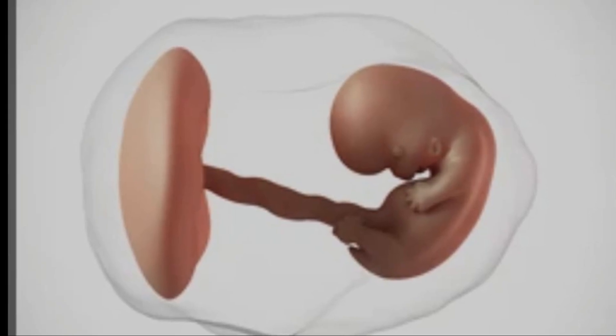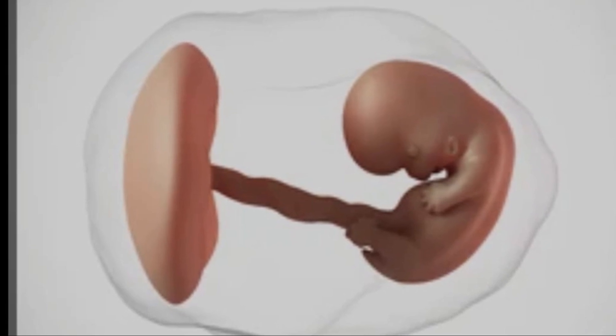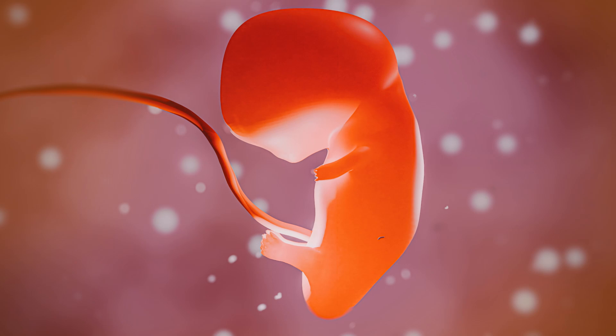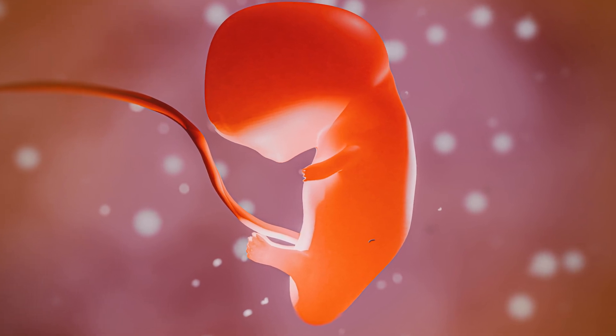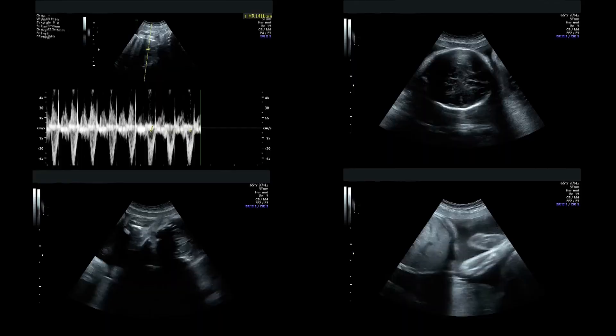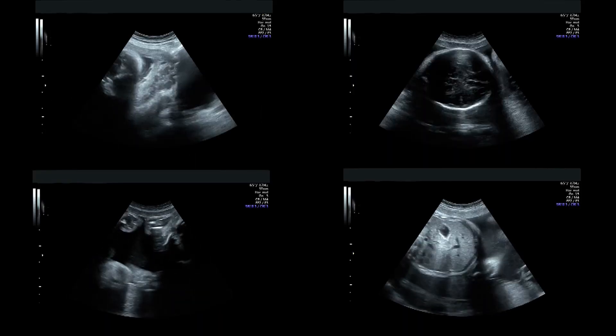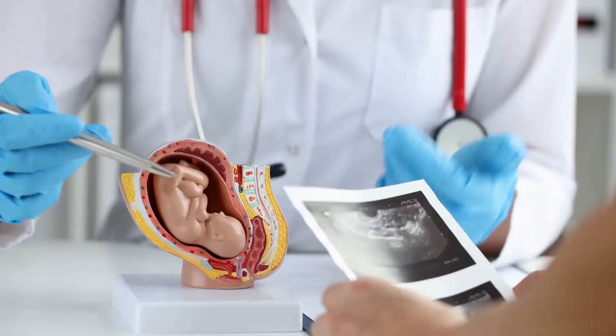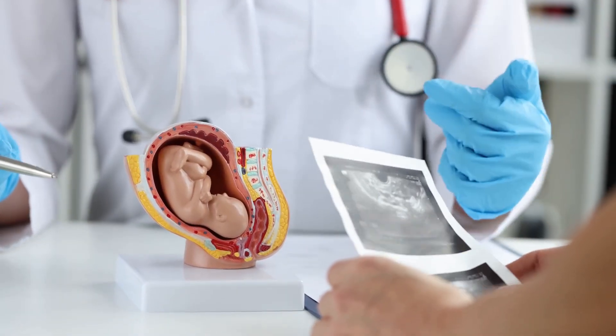From week four to eight, a fascinating process unfolds. Neural tubes, which will become the brain and spinal cord, start to form. Around week five to six, the heart begins to beat. By week eight, basic organs and facial features are starting to develop. During this time, twins are measured via ultrasound and doctors check if they share a placenta or sac, which is crucial for managing any potential risks.